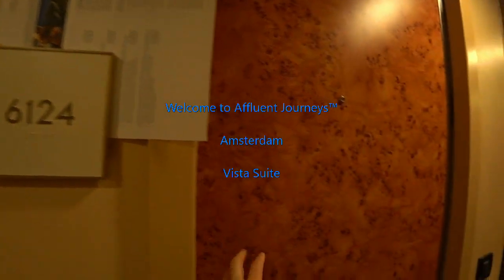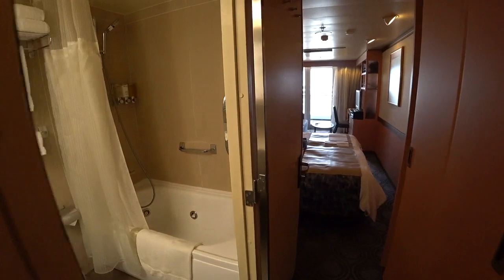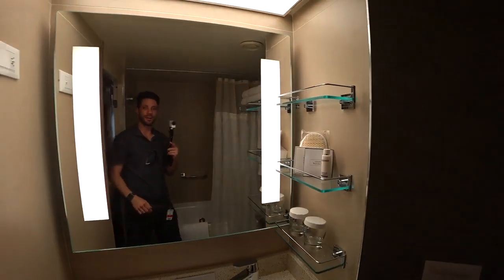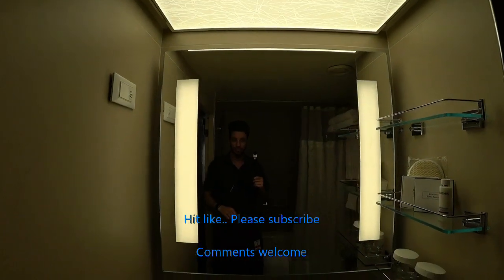We're looking at a Vista Suite on board the Holland America Amsterdam. Hi guys, I'm Mike. Welcome to Affluent Journeys — that's my website, affluentjourneys.com.